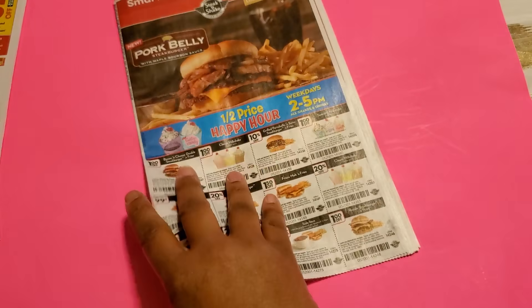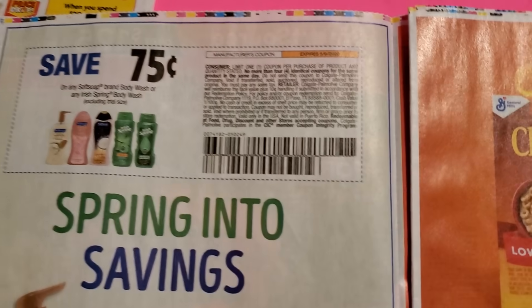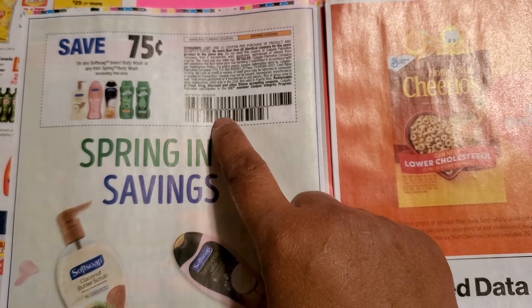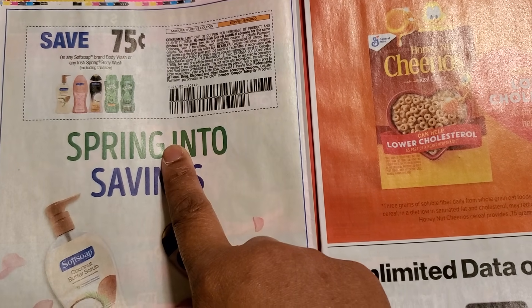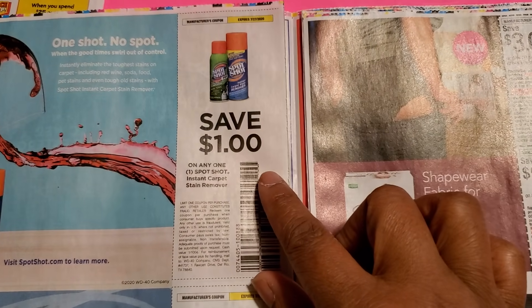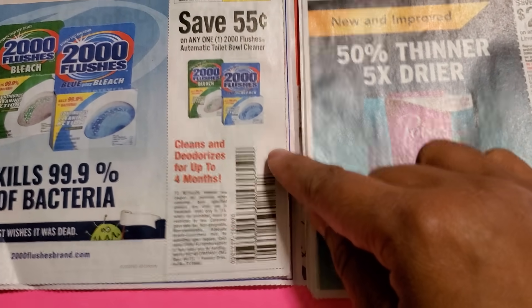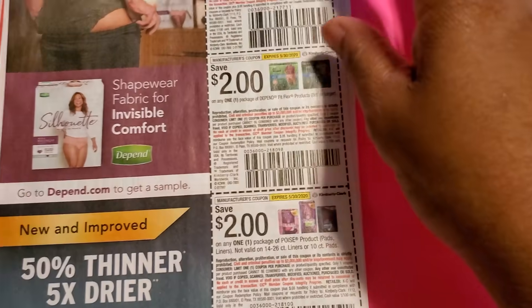The first coupon insert is the Smart Source. The famous coupon everyone is after today is the Soft Soap — 70% off. It's a deal at Walgreens and also a deal at CVS. I personally think the CVS deal is better, but you could do Walgreens if you need the points — it's also a buy deal there. We have Spot Shot for a dollar off, 2000 Flushes for 55 cents — you might find that in Dollar Tree.